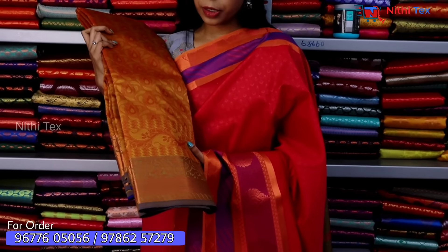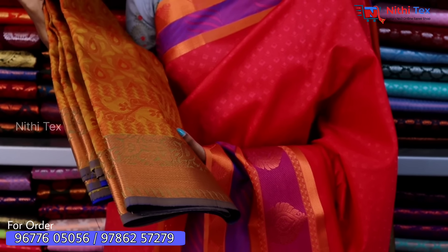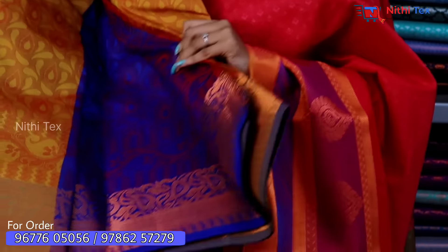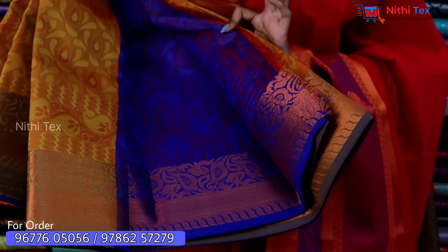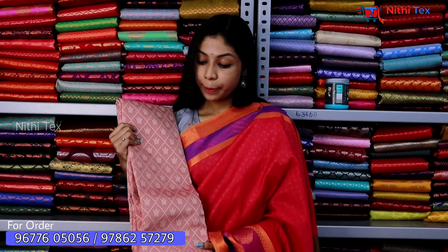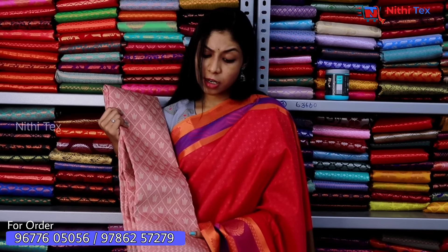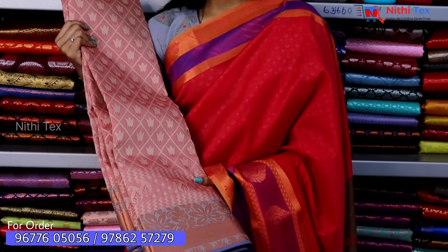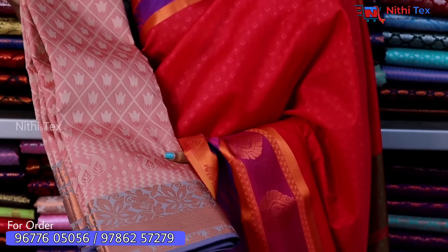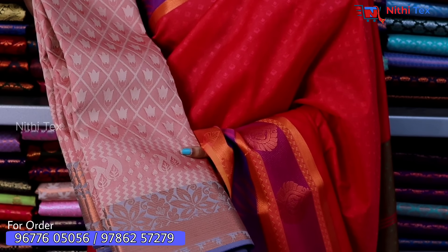Now you have to look at a mustard color double-shaded sari. The border features teal color work with heart shapes. You can also see a rich royal blue contrast with a running blouse.